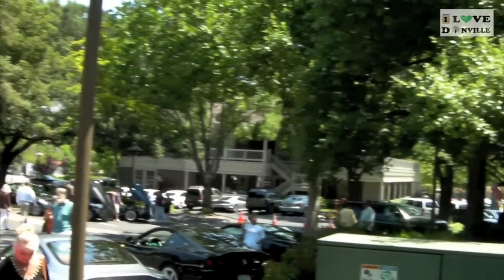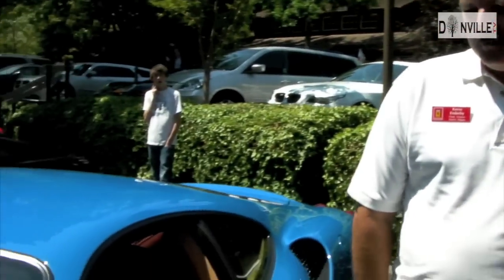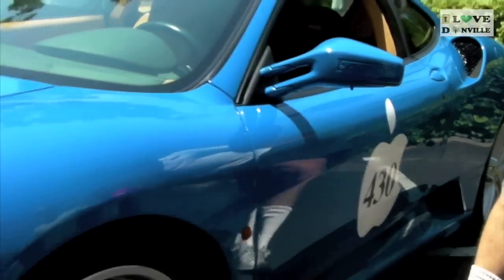Some last-minute additions — there are cheerleaders. Welcome back, I Love Danville, Justin your host. You never know who you meet here at the Danville car show. I have a couple of guests I'd like you to meet: Bruce and Kevin, and their beautiful 430 Ferrari. Amazing.